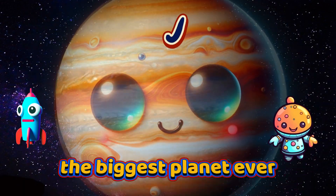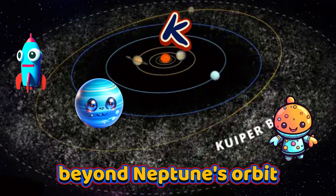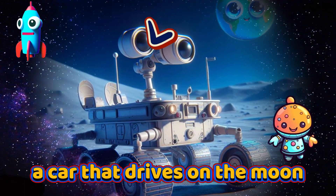J is for Jupiter, the biggest planet ever. K is for Kuiper Belt, beyond Neptune's orbit. L is for Lunar Rover, a car that drives on the moon.